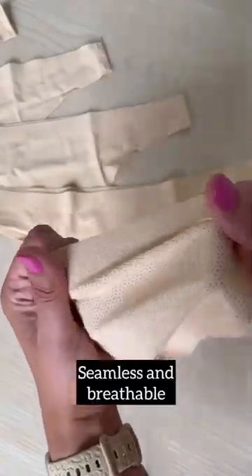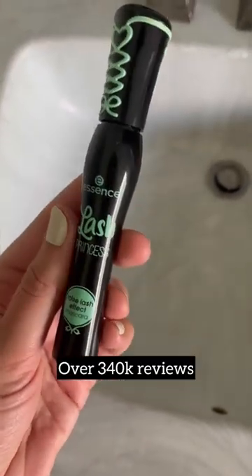These are the best underwear that are seamless, breathable, and come in a set of five. And I have tried countless mascaras and nothing compares to this $5 option.